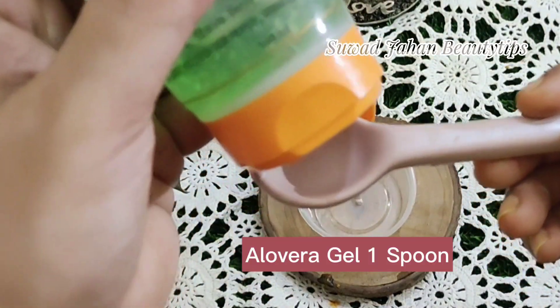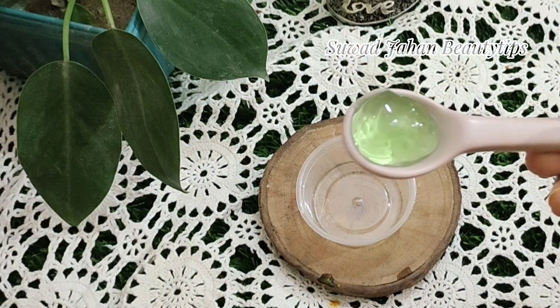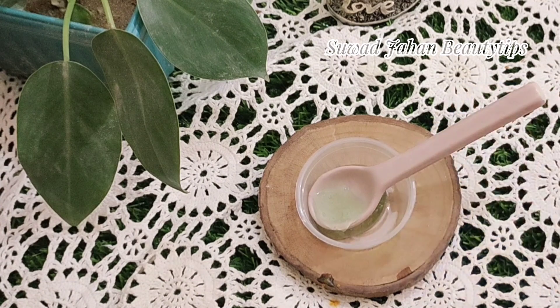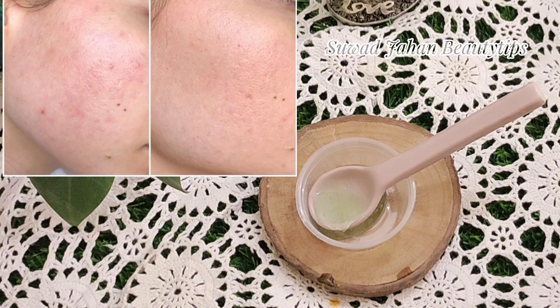Aloe Vera Gel — one spoon. Aloe Vera contains exfoliating enzymes that remove dead skin cells to allow our skin to breathe and give our circulation a boost. It works like a treat on oily skin and prevents clogged pores caused by excess sebum.